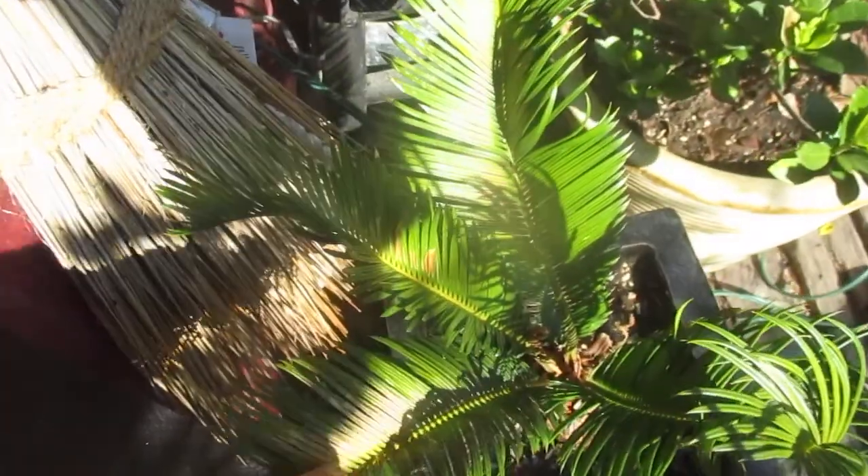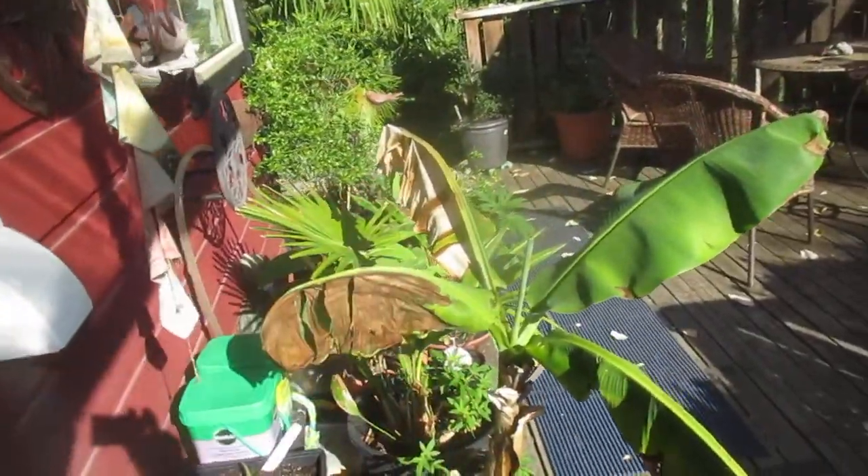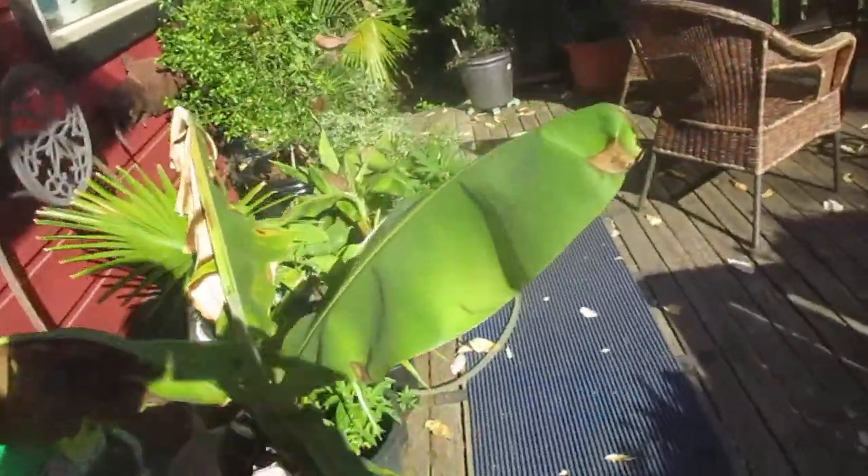And even on the sago palm here, you can see the burn. You've got to remember it's much hotter along the south wall too. The banana leaves got fried on that Cavendish, and the fatsias took a real beating, unfortunately.